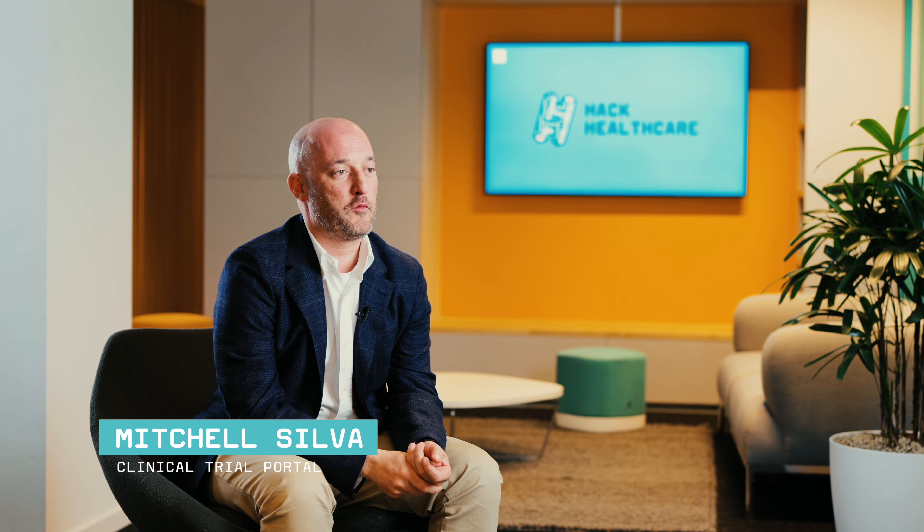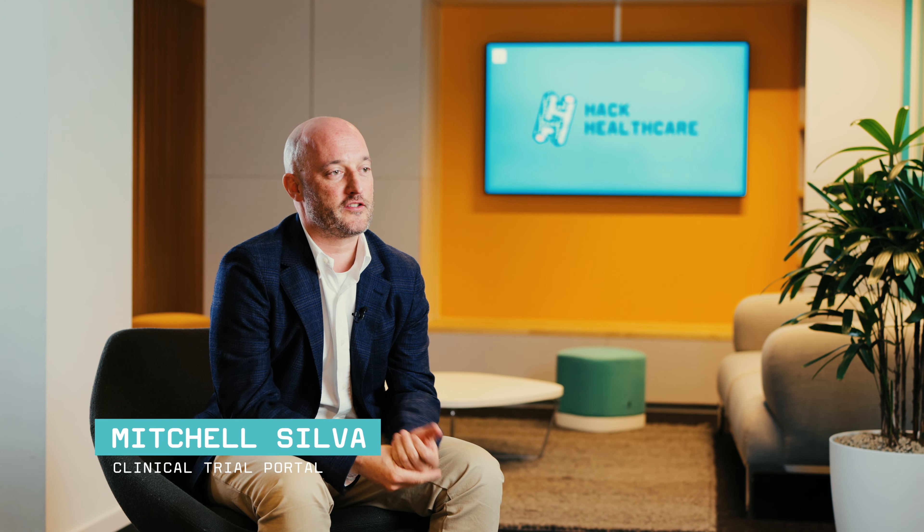I'm Mitchell Silva. I am the founder of Asperity PatientCentrics and we develop solutions to empower patients.